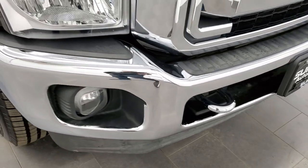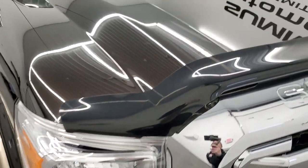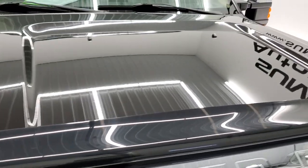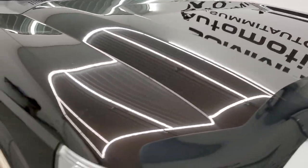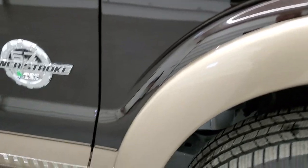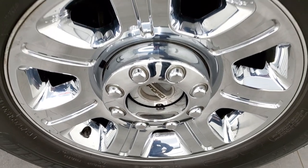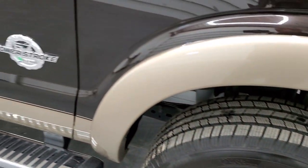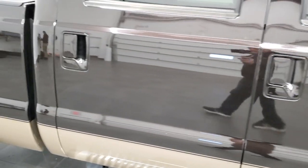It does come with the chrome tow hooks, the chrome-trimmed grille, and a very nice bug shield. I didn't see any dents or dings on the hood. The passenger side front fender is in excellent condition as well, and the passenger side rim has no scuffs or scrapes. As you go down this side of the truck, take note of how clean the body is and how reflective and mirror-like that paint is.